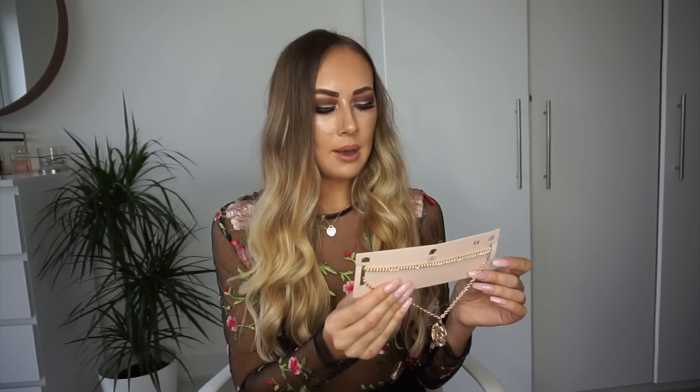Next up is this choker and necklace combo. If you go on my Instagram you'll see I'm wearing loads of necklaces like this at the moment. I just love adding them to outfits for an extra bit of layering. This was only £8, which I thought was an absolute bargain because you actually get two necklaces, and it's that lovely high shiny gold effect which really catches the eye — so I love this.